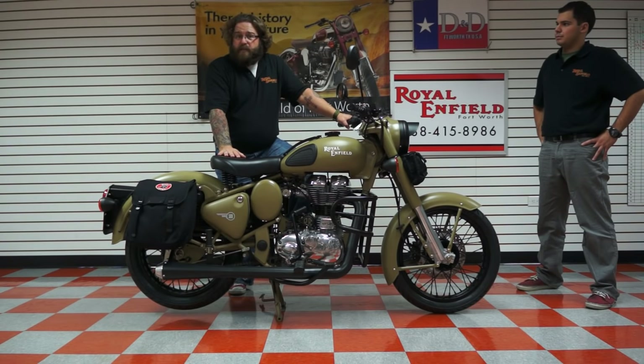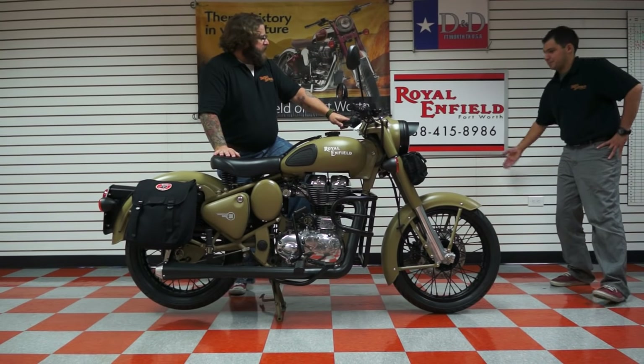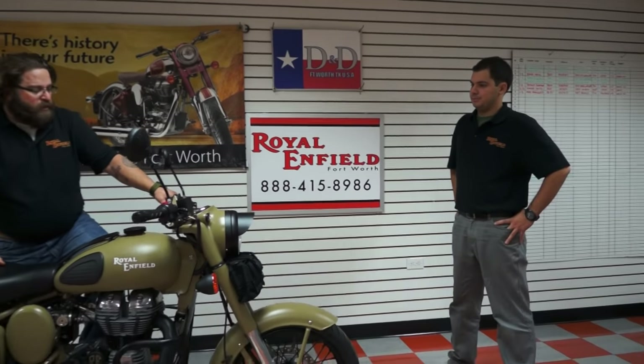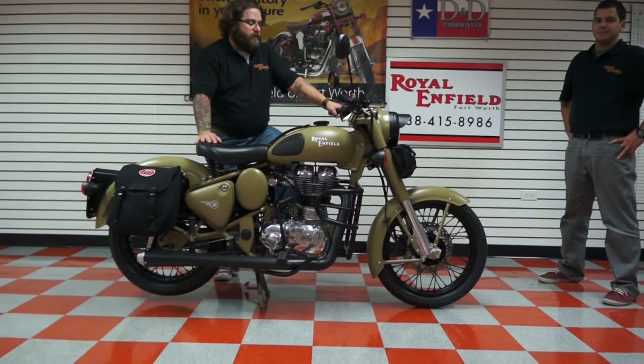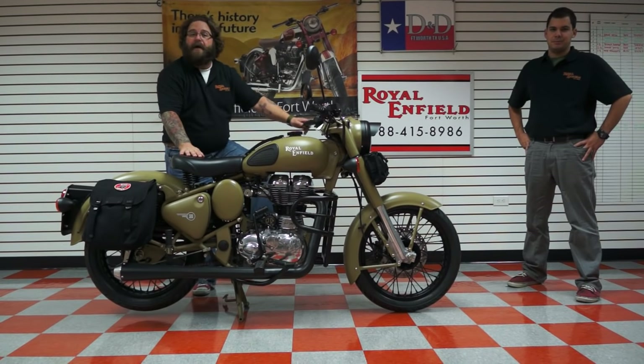All you have to do is give us a holler. Let us know what your needs are, what your styles are, what your taste is. From there we can sit down with you and come up with a plan to get you the perfect Royal Enfield or Royal Enfield sidecar build. Financing is available. We can assist with shipping coast to coast. Give us a call — you can reach us at 888-415-8986. Don't hesitate to ask for Jeff or myself. We look forward to the opportunity of earning your business. Give us a call, folks. Thank you for your time.